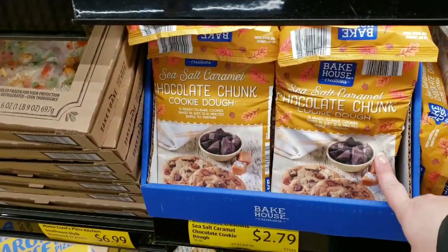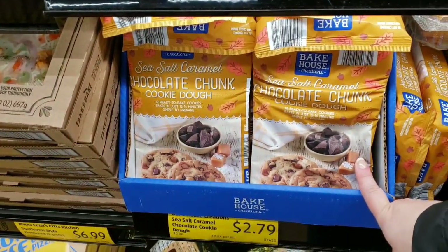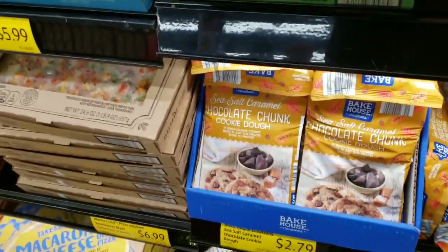Sea salt chocolate chunk cookie dough is $2.79. You can make your little turkey breast and then watch me go live on Thanksgiving!